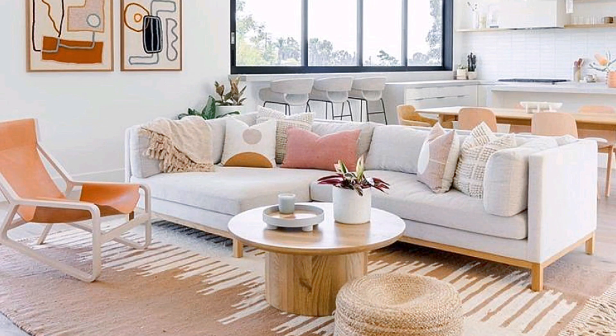Hello everyone, welcome to Decor Corner channel. If you like this video, please like and subscribe to our channel, Decor Corner.